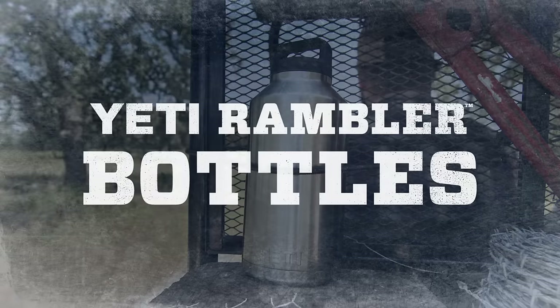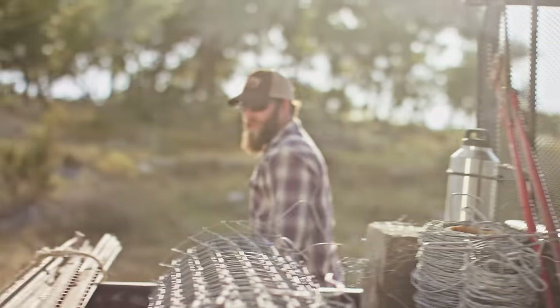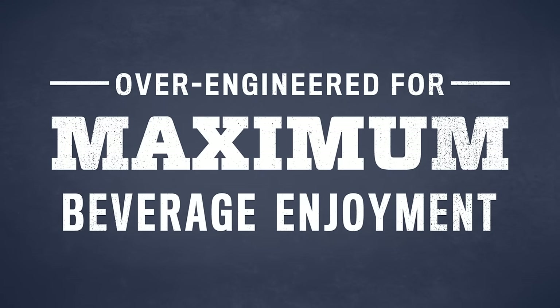Yeti Rambler bottles are built to go wherever there's a need for ice cold or piping hot beverages, which we think is pretty much everywhere. And like everything from Yeti, they're seriously over-engineered for maximum beverage enjoyment.